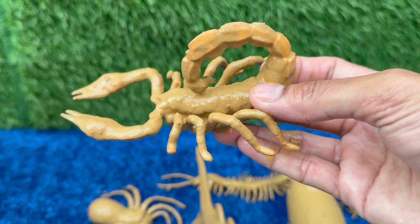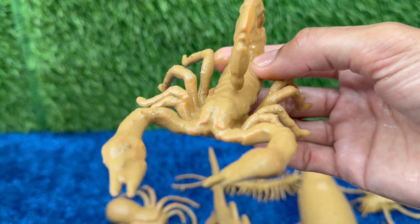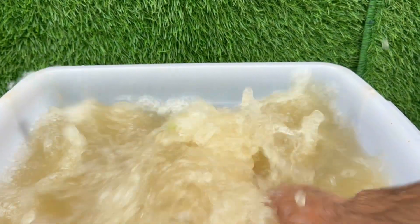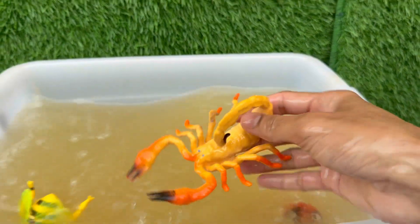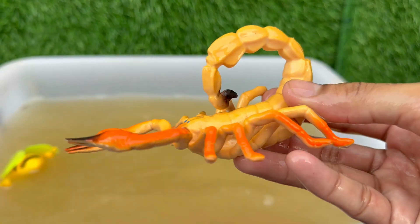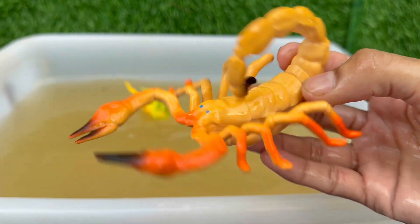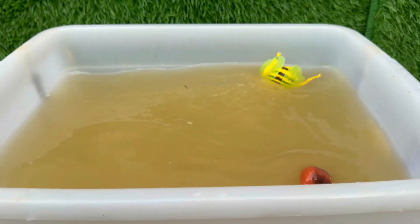Scorpions are one of the oldest creatures on Earth, having been around for more than 430 million years — meaning they were here long before the dinosaurs. Scorpions are incredibly tough, and the mother carries her young on her back until they have their first molt and can survive on their own.